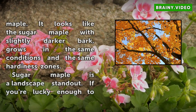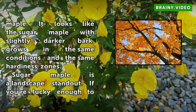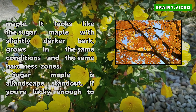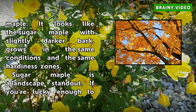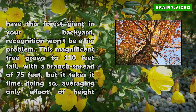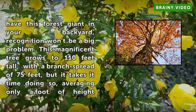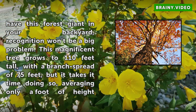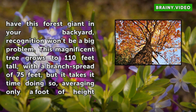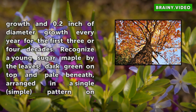Sugar maple is a landscape standout. If you're lucky enough to have this forest giant in your backyard, recognition won't be a big problem. This magnificent tree grows to 110 feet tall with a branch spread of 75 feet, but it takes time doing so, averaging only a foot of height growth and 0.2 inch of diameter growth every year for the first three or four decades. Recognize a young sugar maple by the leaves — dark green on top and pale beneath — arranged in a single simple pattern on opposite sides of a twig.